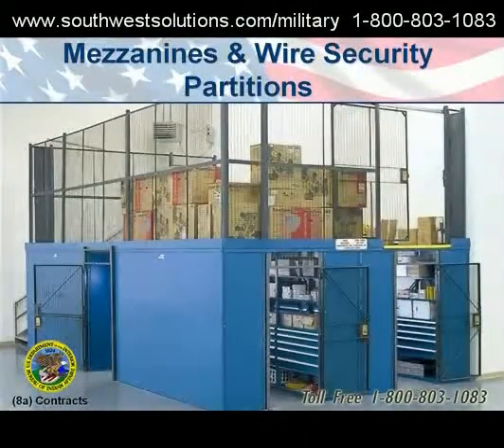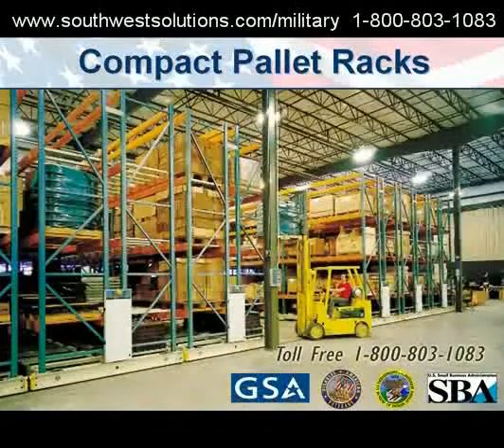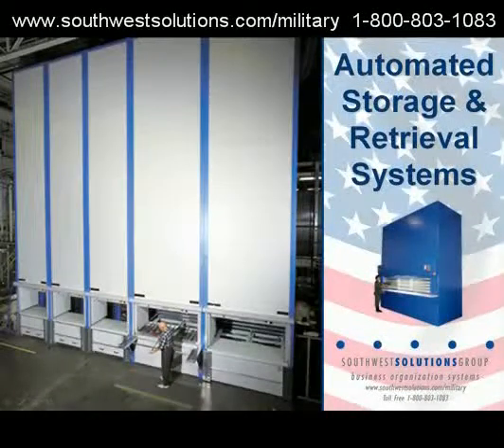Mezzanines and wire security partitions. Compact bulk storage racks. High density compact pallet racks in a warehouse. Automated storage and retrieval systems to utilize your vertical height and bring bench stock to the ideal level.